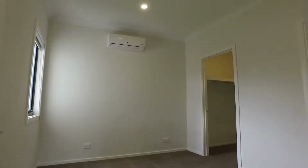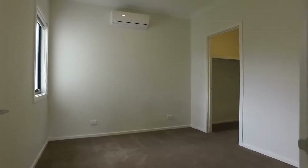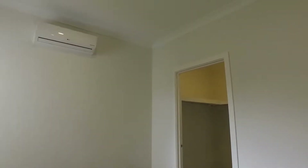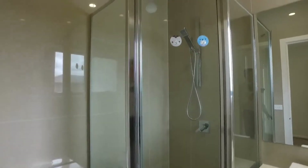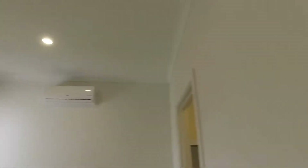Now let's have a look at the main bedroom upstairs. Good size — you can easily fit a king size bed. There's also a built-in robe with plenty of storage space, and an ensuite — beautiful size.